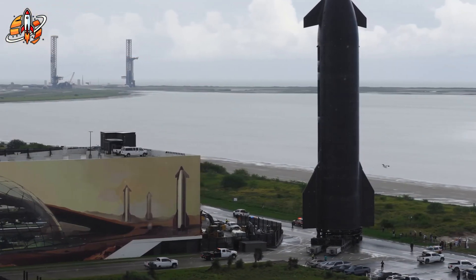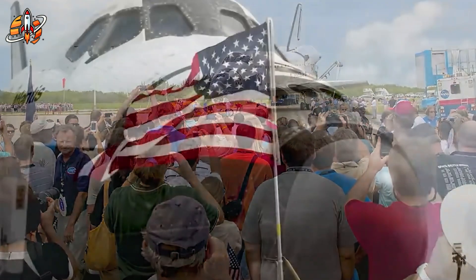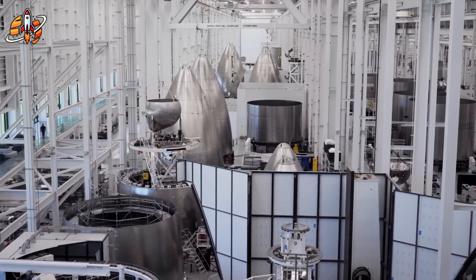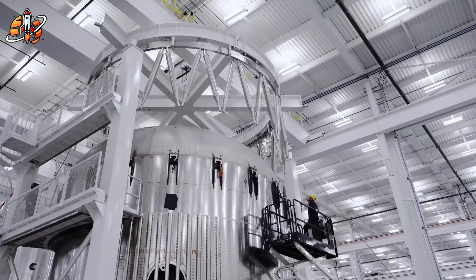Traditional solutions? NASA used gap fillers — small ceramic pieces wedged between tiles. These fillers regularly failed, popped out during flight, and created dangerous turbulence that actually increased heating. The space shuttle Columbia disaster taught us how deadly even small heat shield compromises can be.